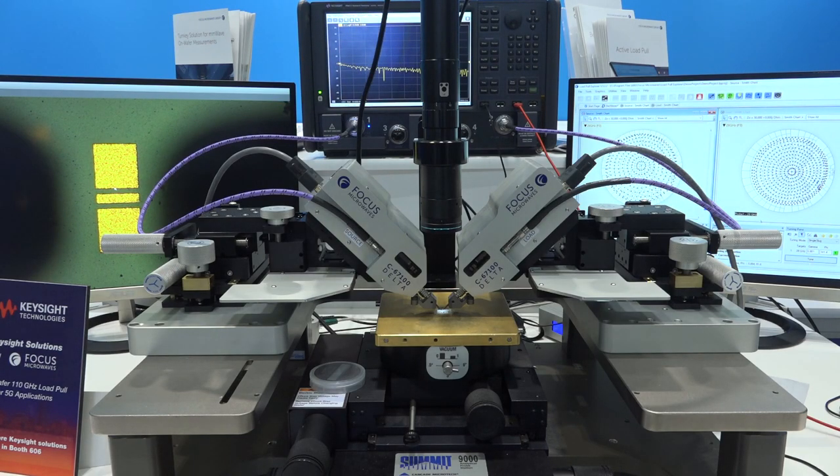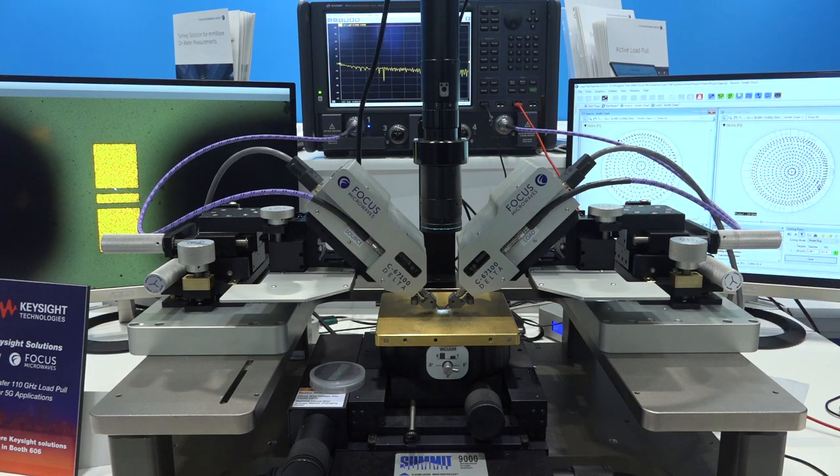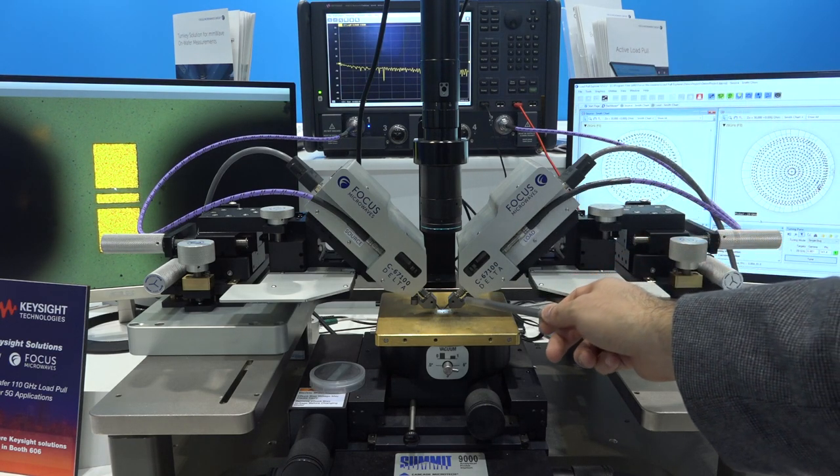Here I'm at Focus Microwave, wanting to show you a neat setup. These are tuners connected directly to probes. Typically if you want to do a load-pull analysis, you need a tuner connected to an amplifier output to analyze amplifier behavior at various loads. If you want to do that at a probe station, that's a pretty big problem because you'd have to take a cable from the probe...